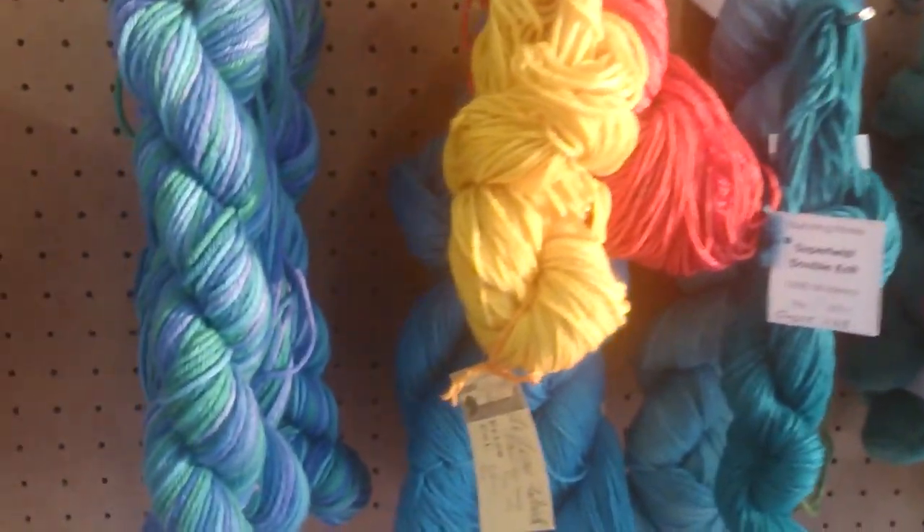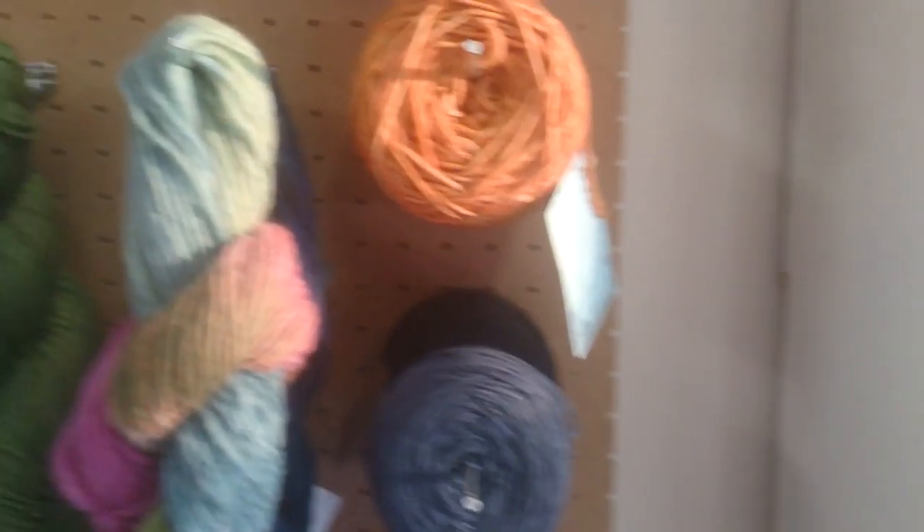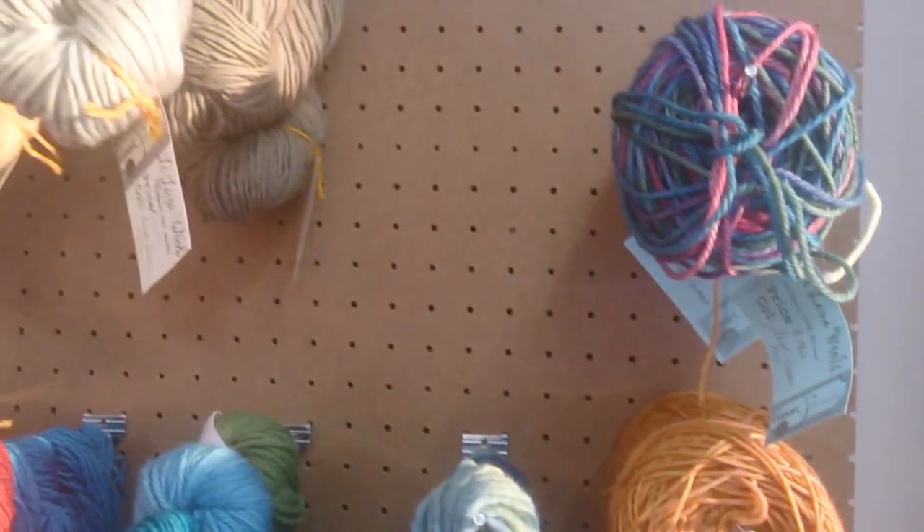These ones in front of me over here are the Nurturing Fibers Variegates as well as the sock wools, which are stunning to work with. You'll never go back once you've worked with that.